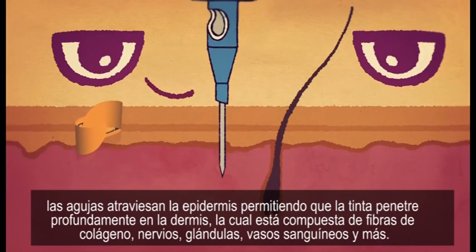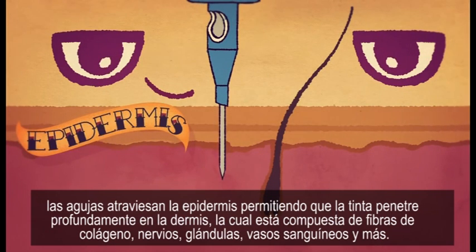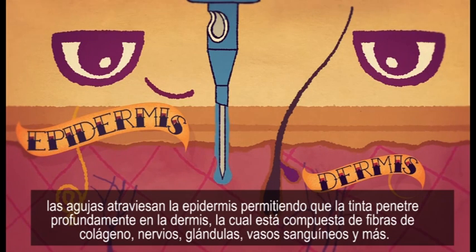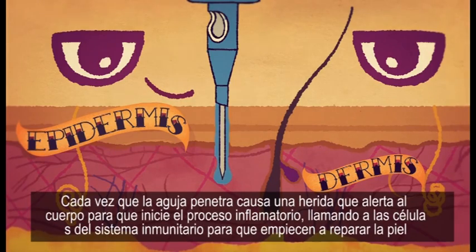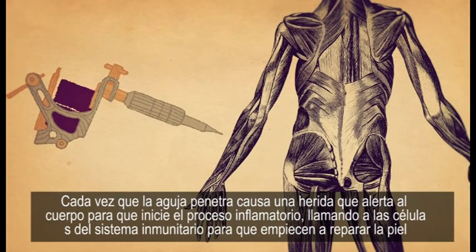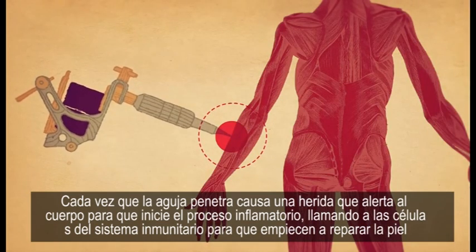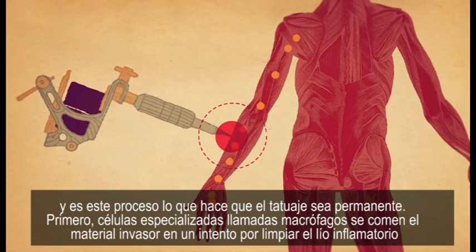The needles punch through the epidermis, allowing ink to seep deep into the dermis, which is composed of collagen fibers, nerves, glands, blood vessels, and more. Every time a needle penetrates, it causes a wound that alerts the body to begin the inflammatory process, calling immune system cells to the wound site to begin repairing the skin. And it is this very process that makes tattoos permanent.